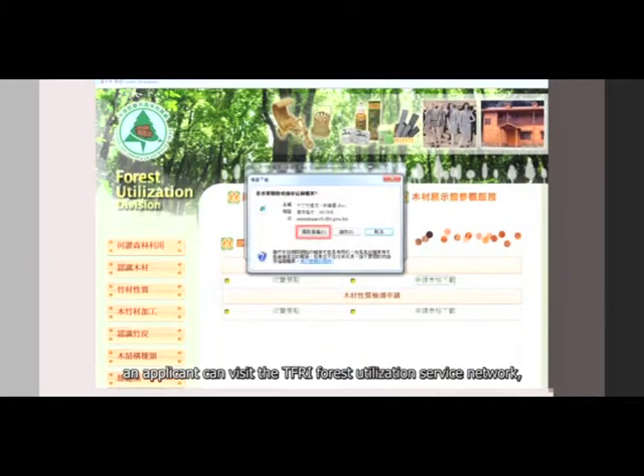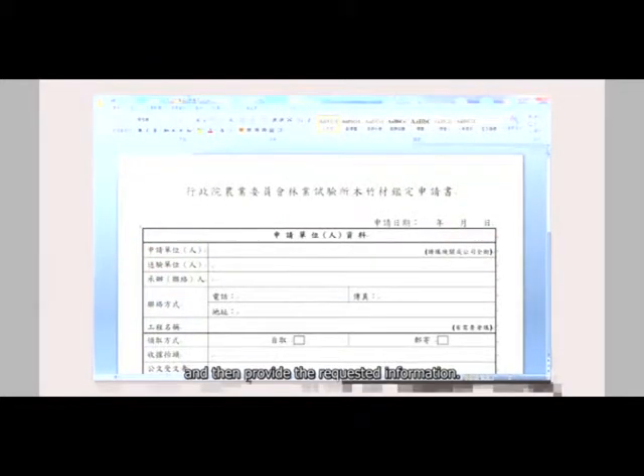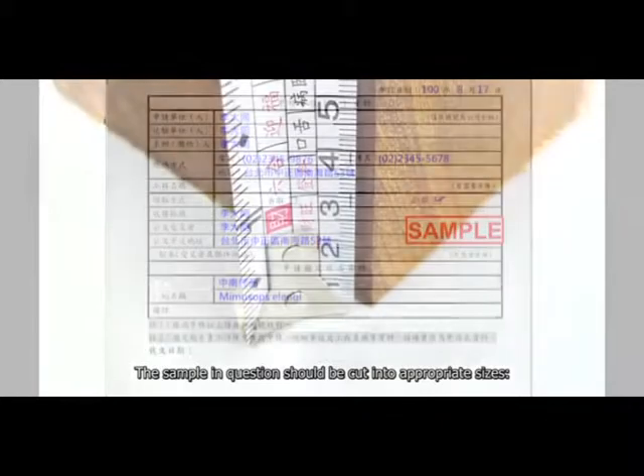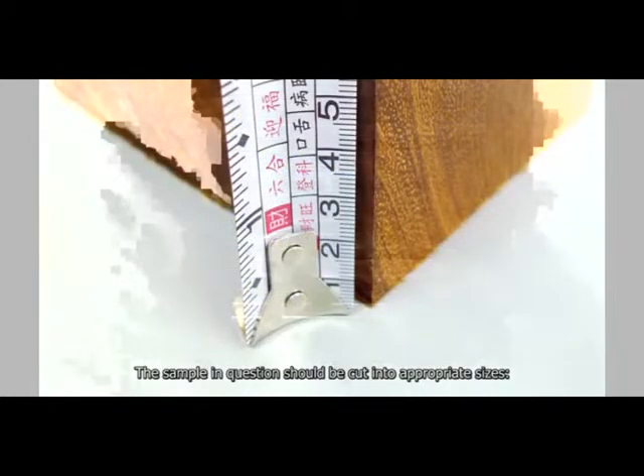To apply for wood and/or bamboo identification, an applicant can visit the TFRI Forest Utilization Service Network, download an application form and then provide the requested information.